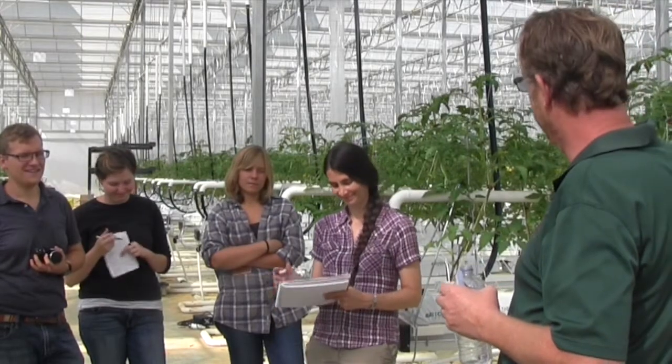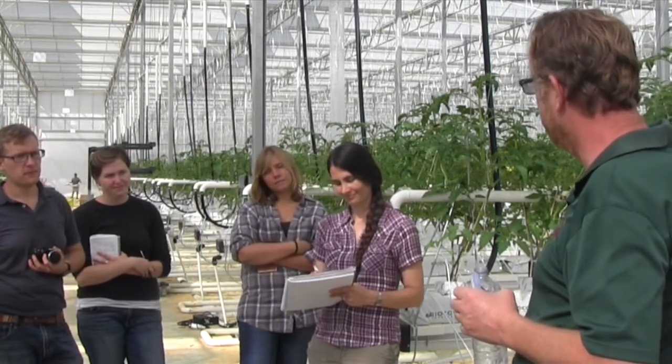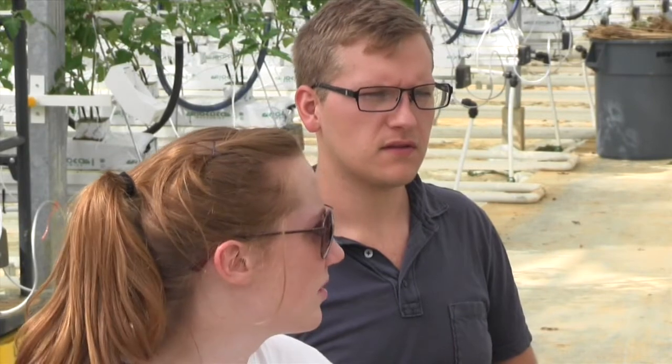My name is Megan O'Rourke. I am a new professor at Virginia Tech of sustainable food production systems and I'm in the horticulture department. I think it's really important to bring students out of the classroom and into the field so that they get to apply what they're learning. And a big facility I think is a great contrast to see all the different types of production methods.